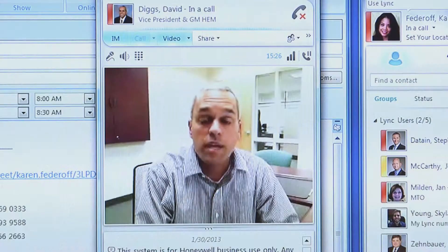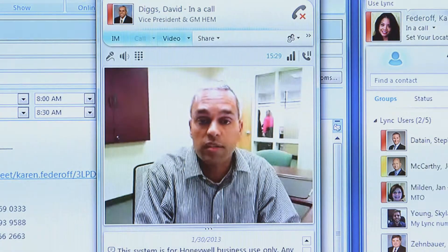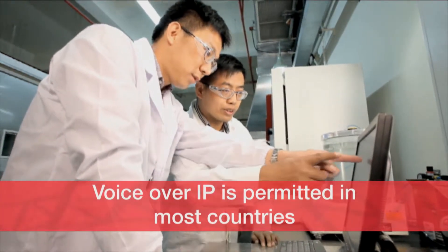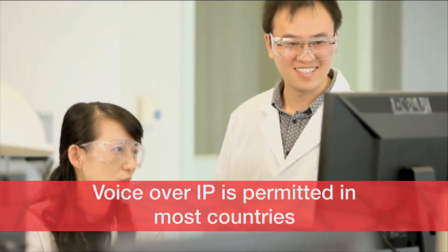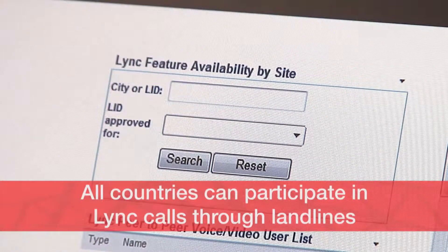Link also provides an audio-video conference feature that will cost 80% less than with Genesis. Some have questioned whether Link works in all countries. There are very few countries where voice-over-IP is not permitted; however, all countries can participate in Link calls through landline.